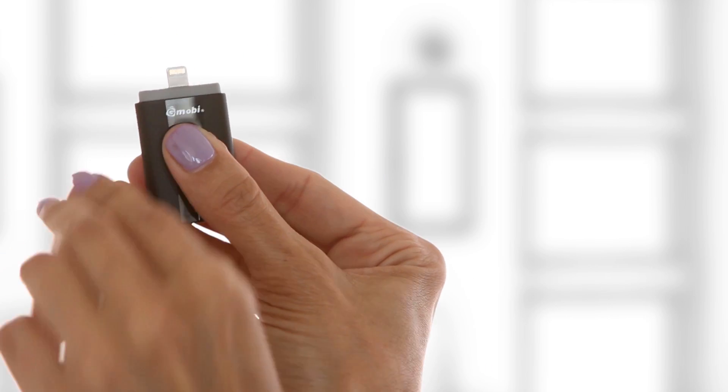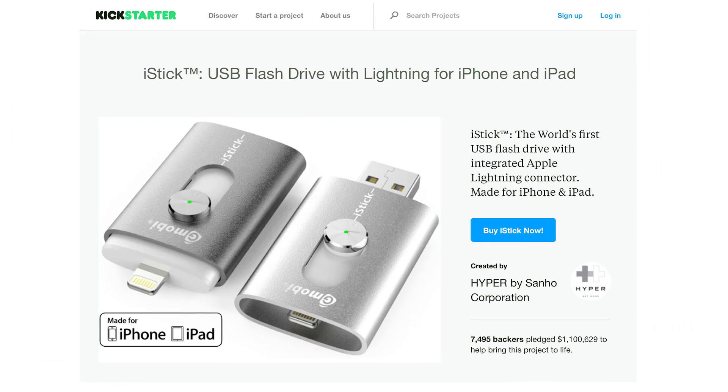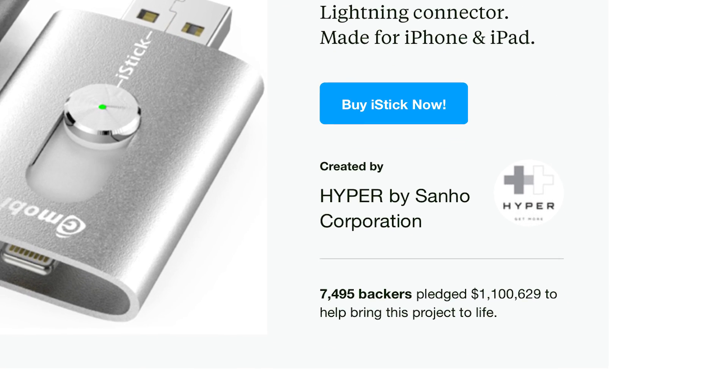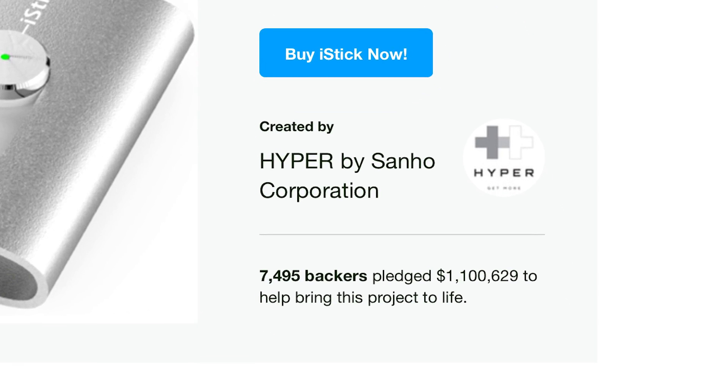Hi there! Last May, with the help of Kickstarter backers, we brought you the iStick, the world's first USB flash drive with integrated Apple Lightning connector. iStick went on to raise over 1.1 million dollars, making it one of the 50 most funded Kickstarter projects.